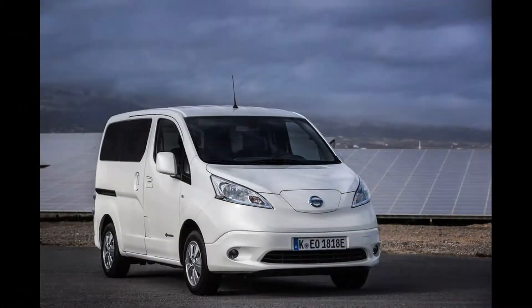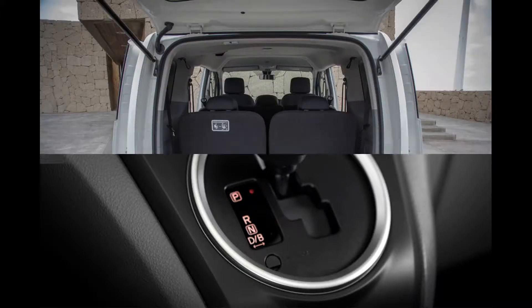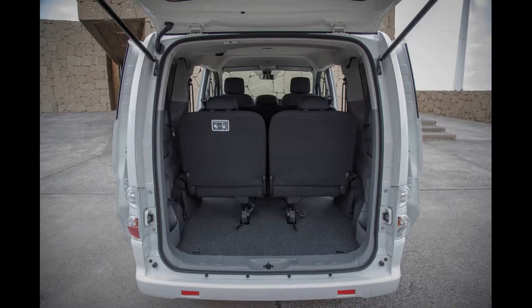The Evalia's smoothed-over panels and large rounded features make it look a bit like it belongs in an animated Pixar movie, particularly so in the light of our test car's colour. Quirky looking might be how you'd describe it if it were yours — but lucky for Nissan, this isn't a part of the new car market where buyers are sensitive to such things.